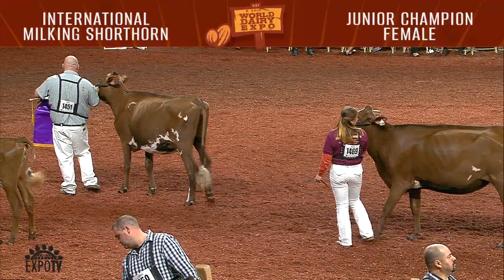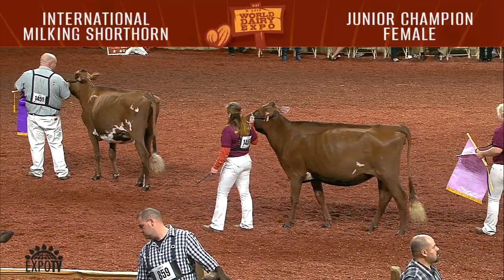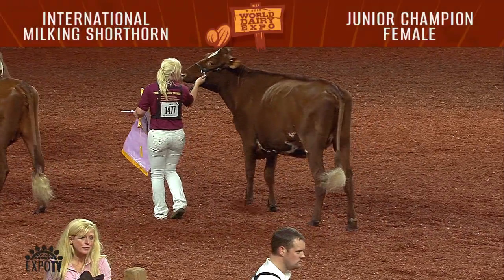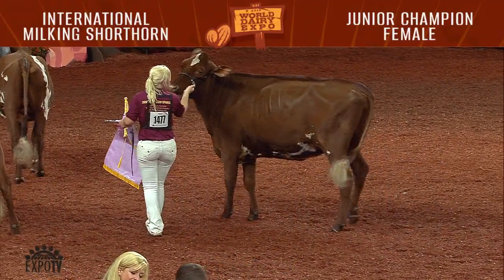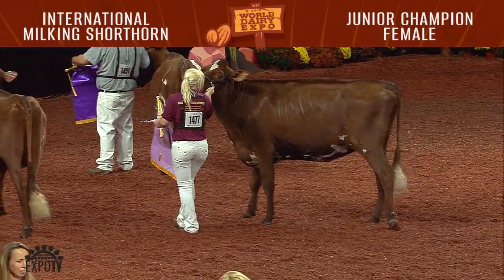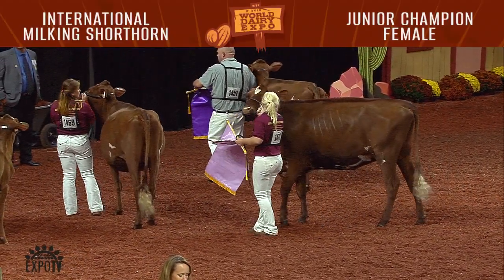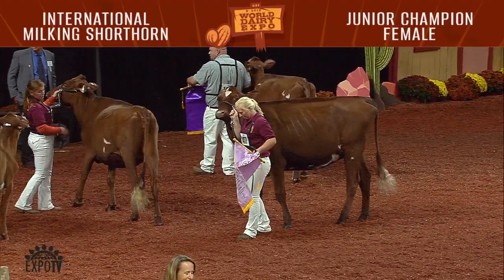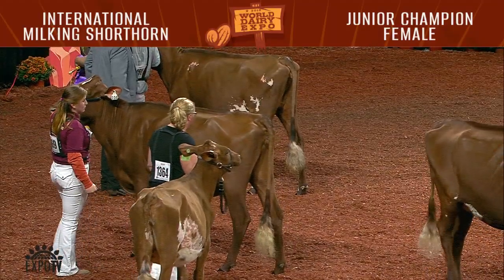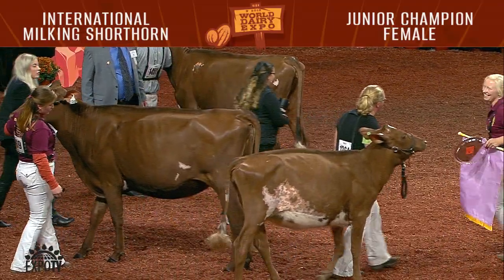Not to take anything away from this fall yearling heifer — this fall yearling heifer is a tank. She is extremely long, she is stylish from end to end, and she walks on a great set of feet and legs. Just an honor for me to place those two heifers junior champion and reserve today of your milking shorthorns show. Honorable mention on the winter yearling heifer — a heifer cut in the same mold, clean and dairy and feminine, just not quite the power up front of those first two heifers. But it's been a great show. Thanks for having me.